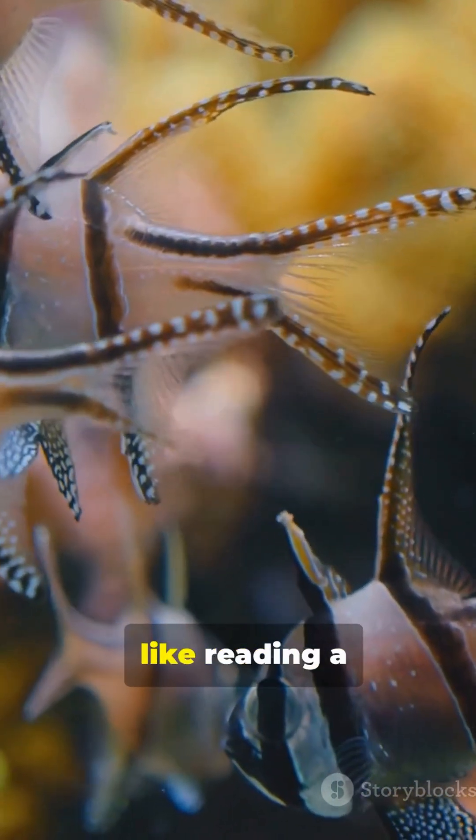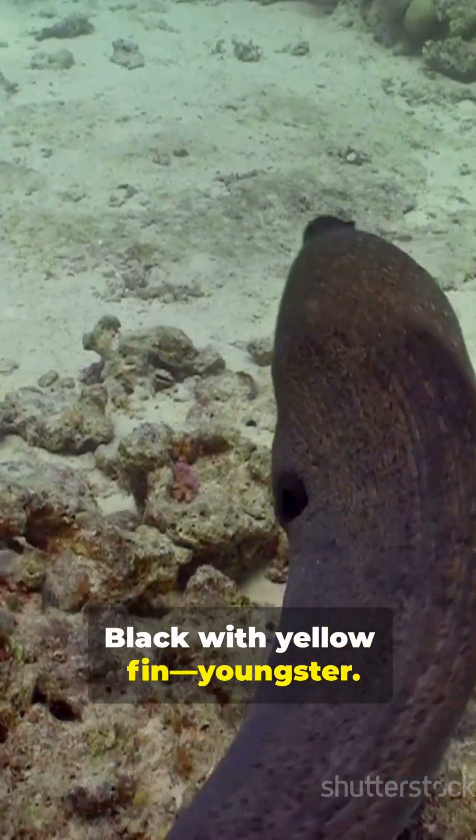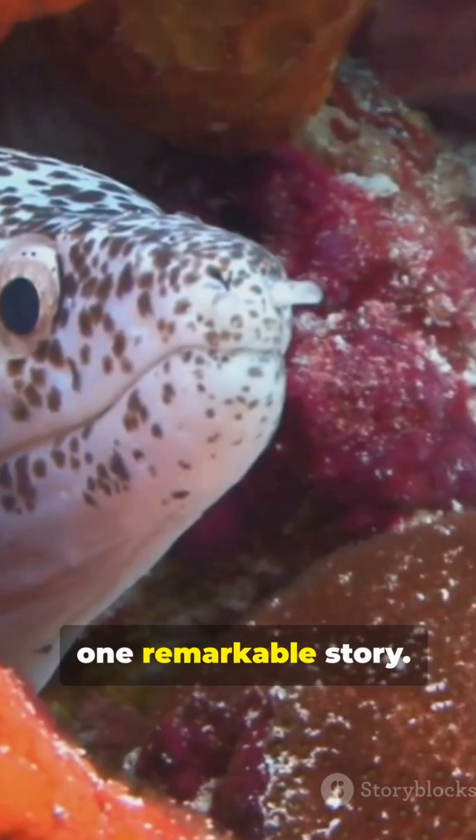Spotting them is like reading a living infographic. Black with yellow fin: youngster. Blue with yellow trim: adult male. Mostly yellow: adult female. One species. Three bold looks. One remarkable story.